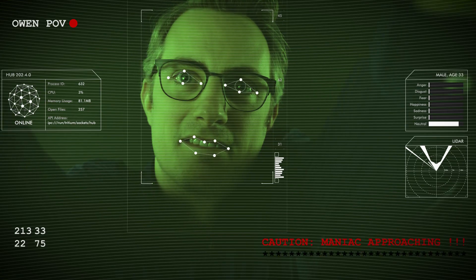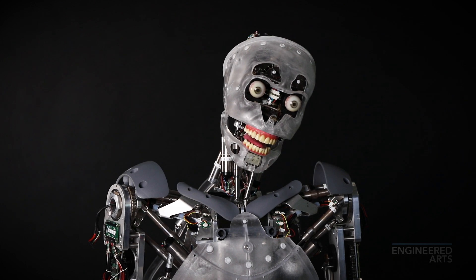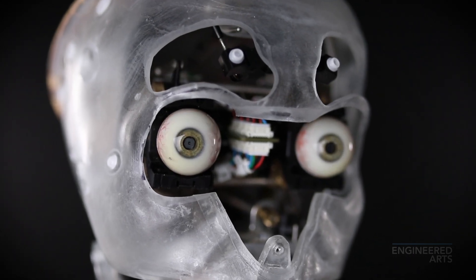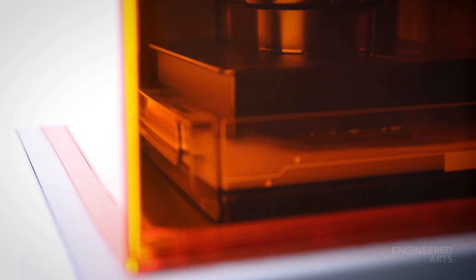Ouch! Was that necessary? We've also created a simple way to remove the seamless skin if required. Let's have a look beneath the skin. We've designed a five-axis articulated neck which gives ultra smooth and realistic movement in a full range. Camera-mounted eyes are made and realistically hand-painted, as well as 3D-printed teeth and tongue.